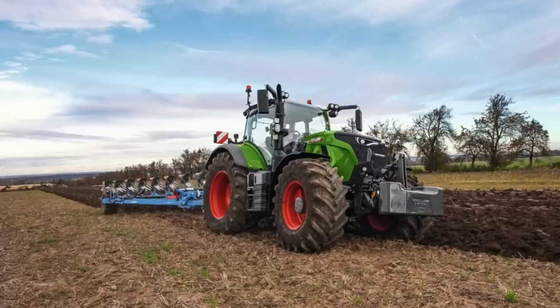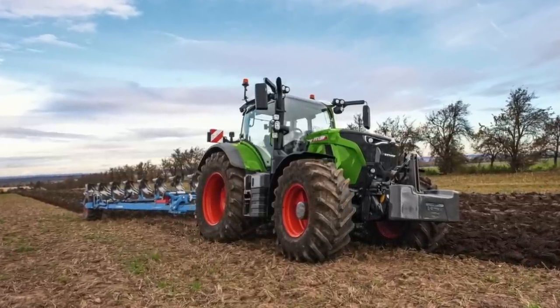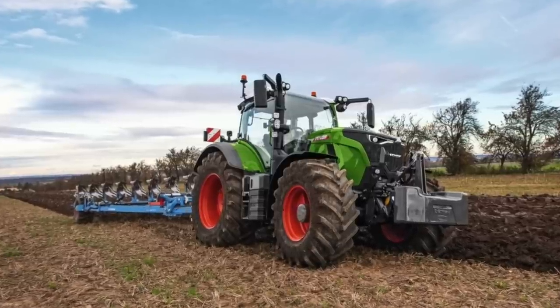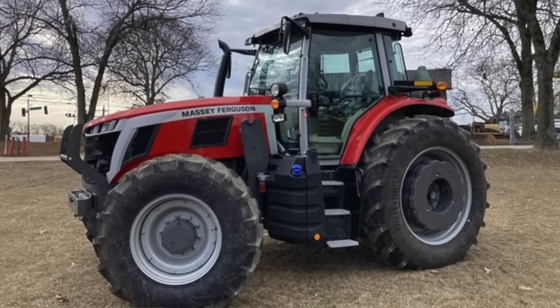It's got a 7.5 litre AGCO engine, so they've changed from Deutz-Fahr. I'm sure a lot of the Fendt purists will not be very happy about that. But years ago Fendt bought Sisu, who make diesel engines in Finland, and then they incorporated Sisu into AGCO. So it's now an AGCO engine which is really Sisu, and they do say they are an amazing engine. Massey Ferguson have been using Sisu for a while.